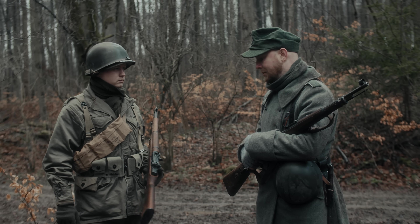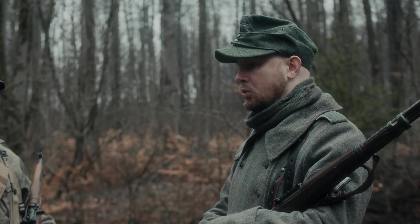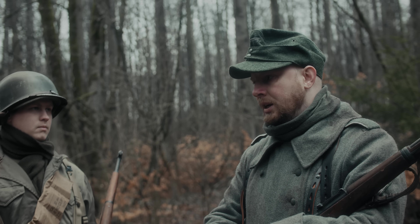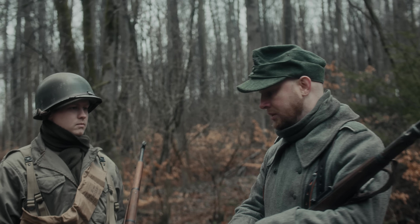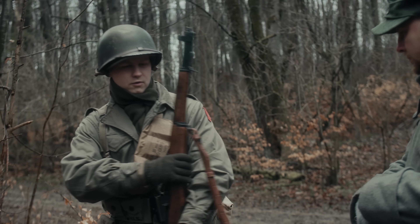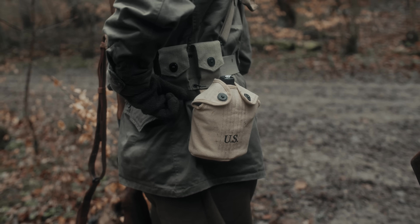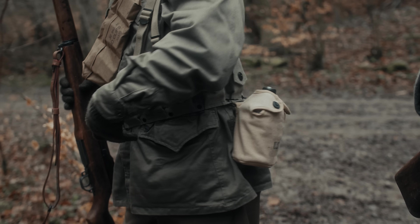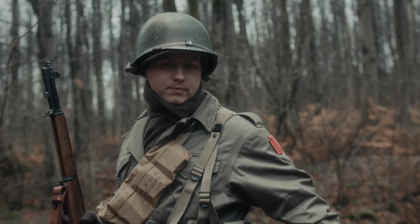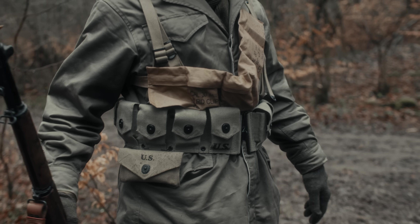Diese Probleme hatten die US-Soldaten mit ihrer Ausrüstung nicht. Die deutsche Ausrüstung unterlag gewissen Regularien, wie sie zu tragen war, auch wenn sich nicht alle daran gehalten haben. Bei den Amerikanern war das alles ein bisschen freier und entspannter. Zum Beispiel die Feldflasche: die hat zwei Haken, ist sehr modular – man konnte sie aushaken und überall, wo sie gerade am besten passt, einhaken. Es gab keine Regularien, die das verboten hätten. Genauso die Erste-Hilfe-Kits – die konnte man sich überall hinmachen, wo es einem passt.